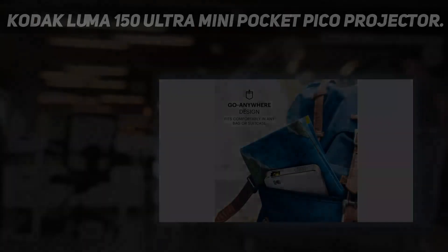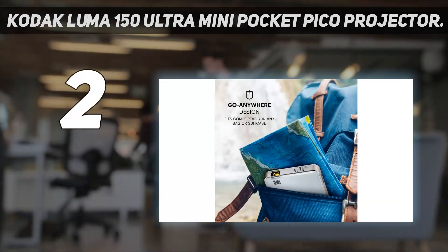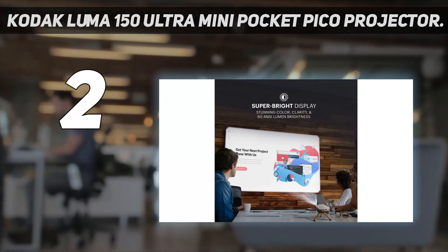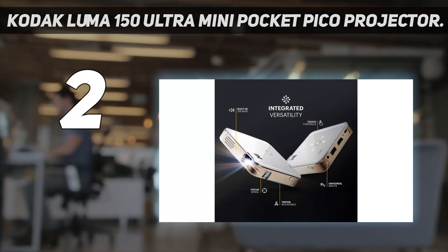Number 2 on my list: the Kodak Luma 150 Ultra Mini Pocket Pico Projector. Highlights: rechargeable battery means you don't need access to a wall outlet, name brand quality.